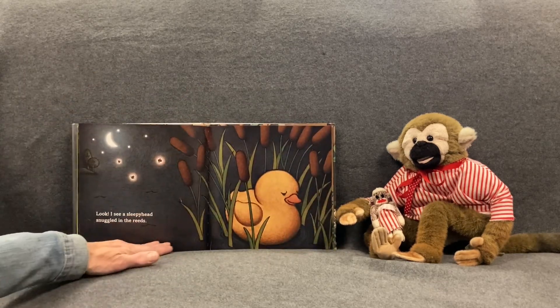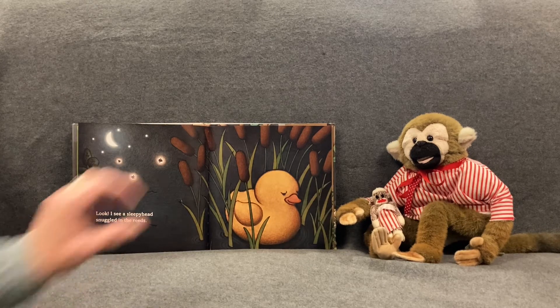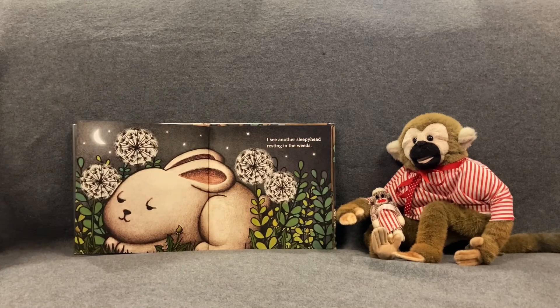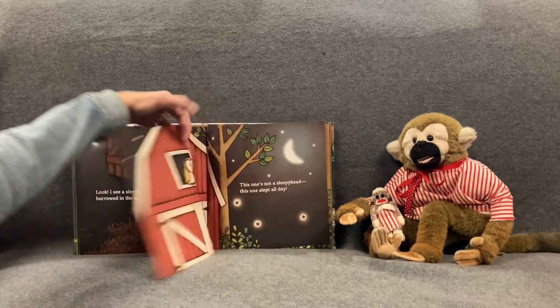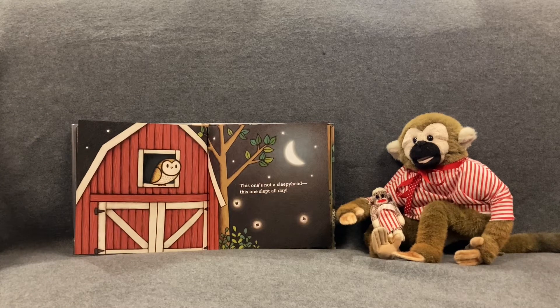Look! I see a sleepyhead snuggled in the reeds. It's a yellow ducky. I see another sleepyhead resting in the weeds. Do you guys see the bunny? Look! I see a sleepyhead burrowed in the hay. What a cute pink piggy that is. This one's not a sleepyhead — this one slept all day. Do you see what's peeking out of the barn window? It's a kind of bird that says hoo. That's right, it's an owl.